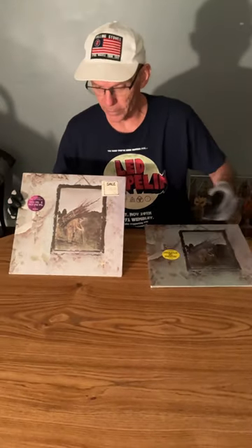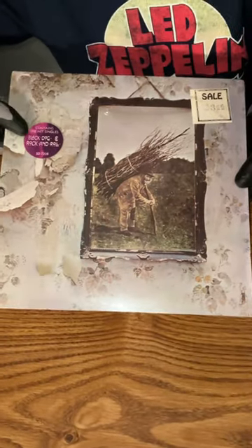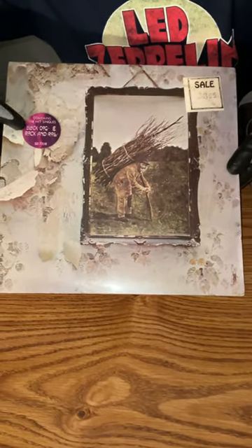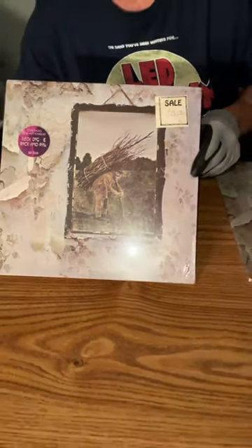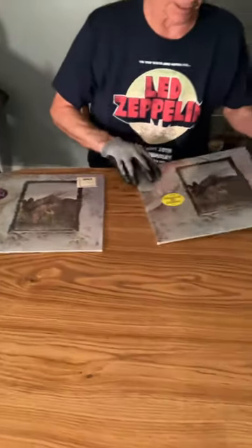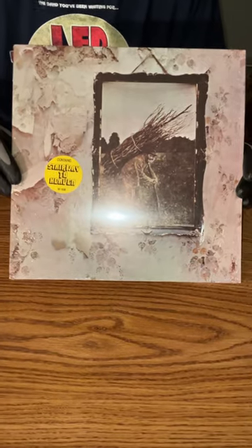Here are two factory sealed Led Zeppelin IV albums from the 70s. This one's the very first issue and was $366. It has the hype sticker for Black Dog and Rock and Roll, number 7208. That's before the radio stations got a hold of it and started playing Stairway to Heaven every 15 minutes.